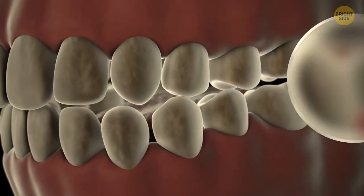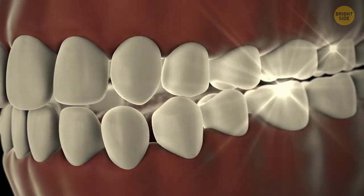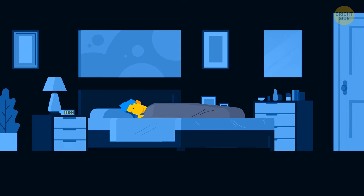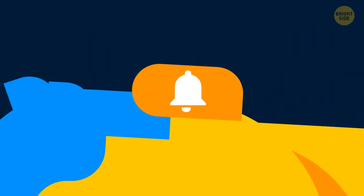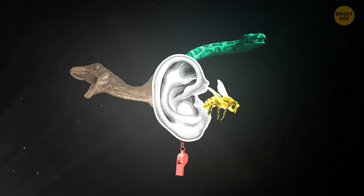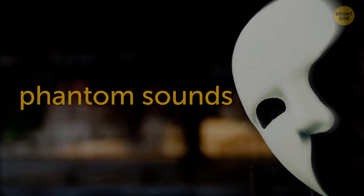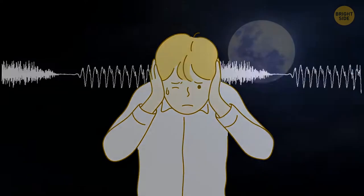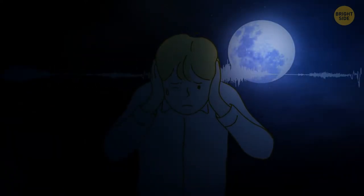Your teeth are the only part of your body that cannot heal itself. Hearing noise in your ears — ringing, hissing, whistling, buzzing — is called tinnitus. It's quite common, affecting 15–20% of people. These phantom sounds can occur in one or both ears, constantly or from time to time, and are usually most noticeable at night. Tinnitus starts in the cochlea, the snail-shaped part of your inner ear.